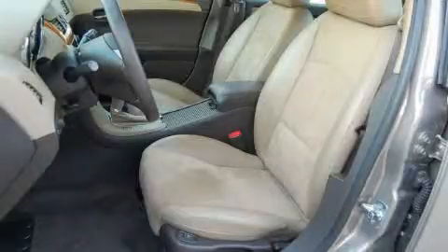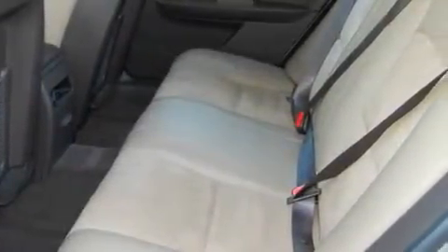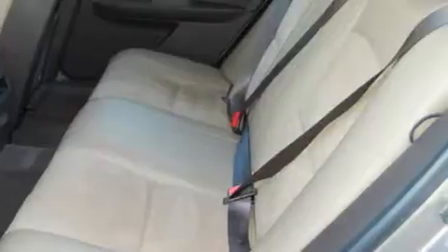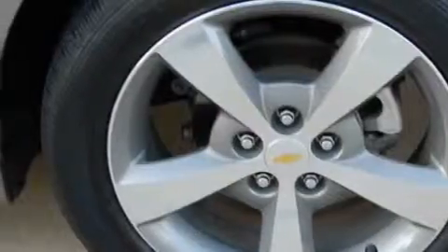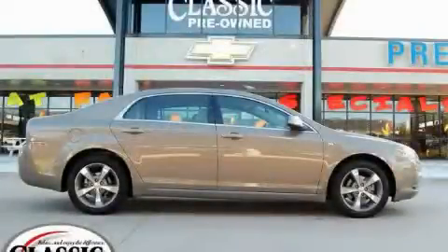The responsive four-cylinder engine connected to a smooth shifting automatic transmission will quickly show that this is a great vehicle. Not to mention that this Chevrolet qualifies for the Carfax buyback guarantee. Contact us today and schedule your opportunity to see this car in person.